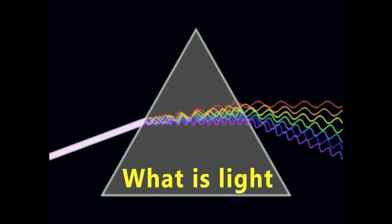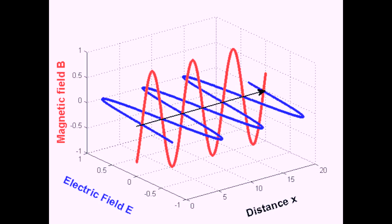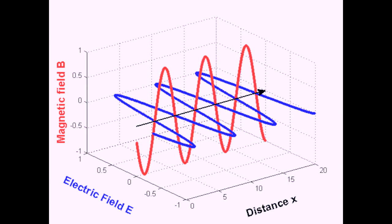But what is light? James Clerk Maxwell developed equations based on the link between electric fields and magnetic fields. The oscillations, or back-and-forth movements, of electric charges within these fields generate electromagnetic waves of energy.